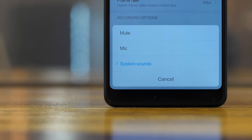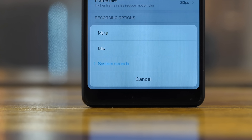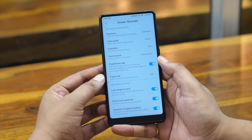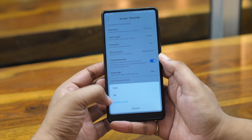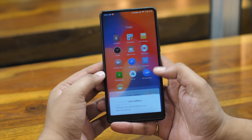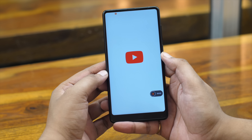MIUI has had a native screen recorder for a while now, but MIUI 10 improves it. With MIUI 10, the screen recorder now has a system sounds option in sound source, which basically lets you record audio from the phone internally — and that is something we have always wanted. On other phones you need a rooted device to record internal audio. This makes it so handy, especially for gaming videos where you need to show off gameplay with the in-game sounds. So yeah, it's pretty useful.